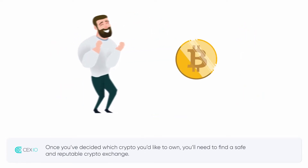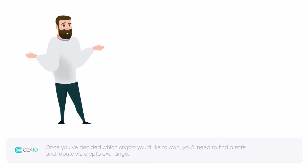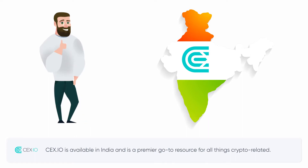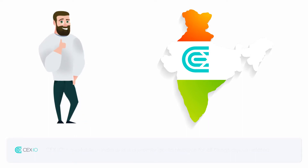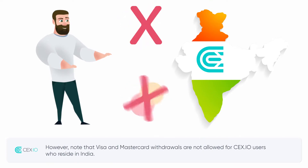Once you've decided which crypto you'd like to own, you'll need to find a safe and reputable crypto exchange. CEX.io is available in India and is a premier go-to resource for all things crypto-related. However, note that Visa and Mastercard withdrawals are not allowed for CEX.io users who reside in India.